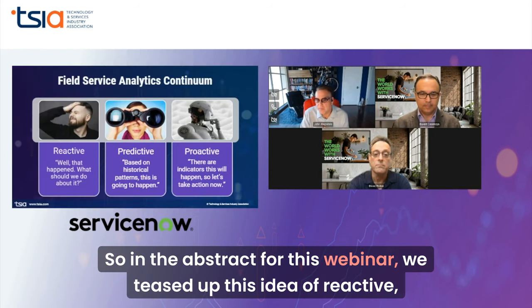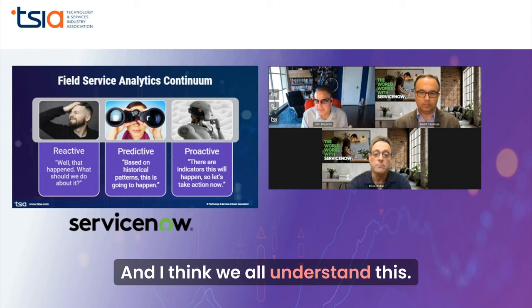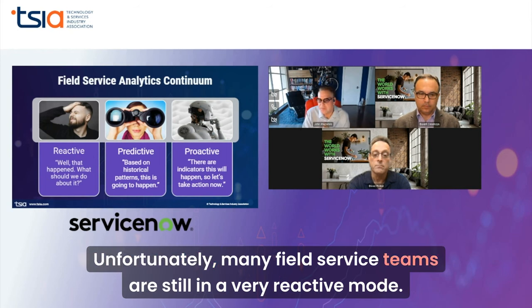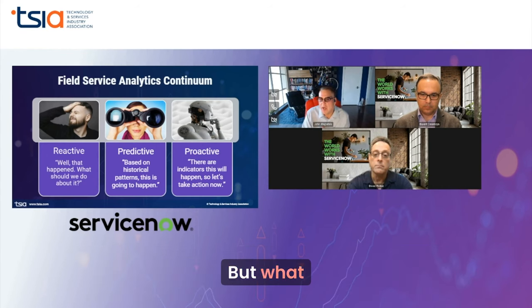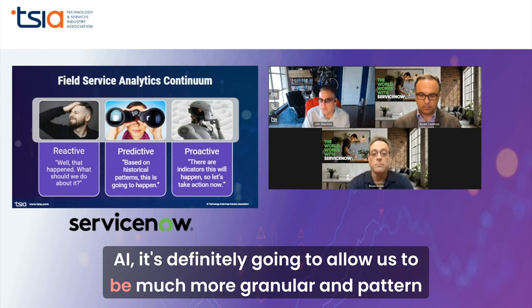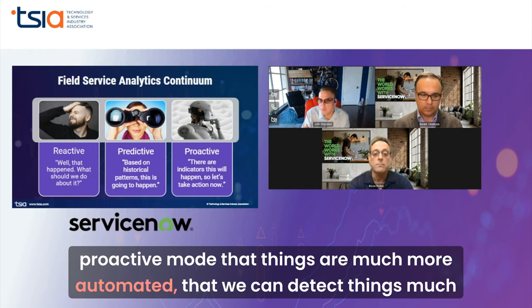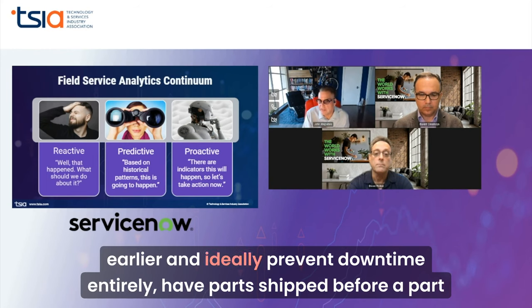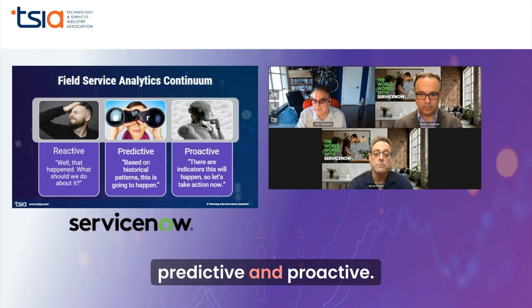In the abstract for this webinar, we teased up this idea of reactive, predictive, and proactive. Unfortunately, many field service teams are still in a very reactive mode. We have seen a big push toward predictive, which is seeing certain error codes that may indicate something. But with AI, it's definitely going to allow us to be much more granular in pattern matching, predicting what's going to happen, and getting into a more proactive mode — things that are much more automated, detecting issues much earlier, ideally preventing downtime entirely, having parts shipped before a part even fails.